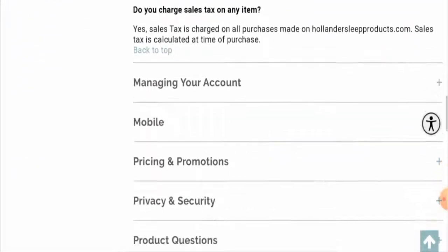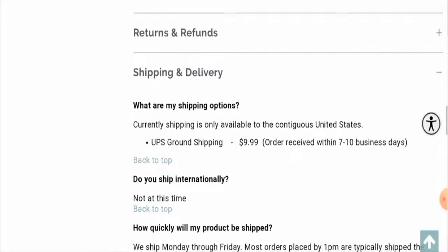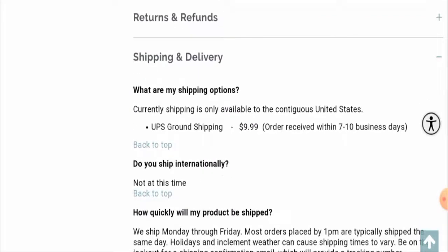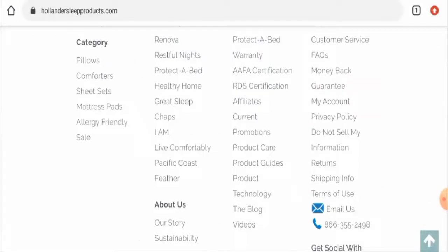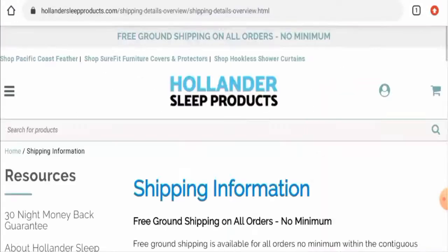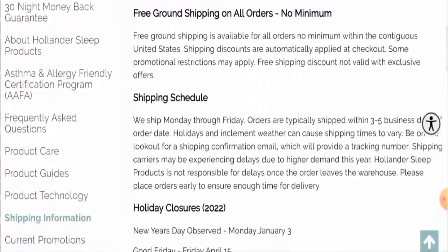Next, we'll check the shipping timing. For that you also have to go to the FAQs and go to shipping and delivery. Orders are received within seven to ten business days for the United States, and they use UPS ground shipping. They also have a separate shipping info section which states that orders are typically shipped within three to five business days.